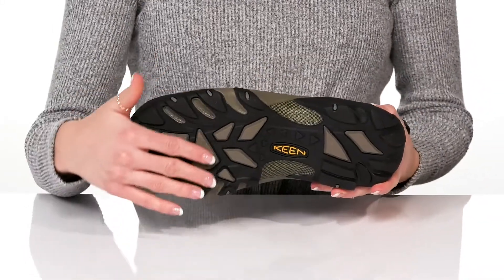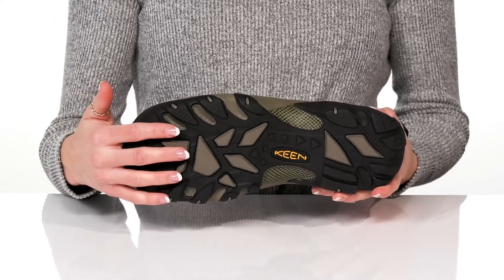You will also get a multi-directional lugged outsole that is great for any terrain.